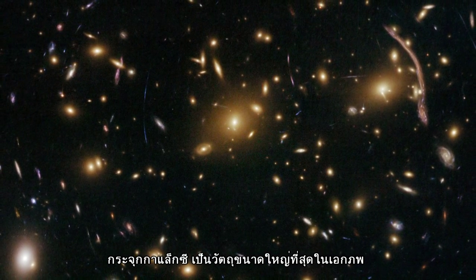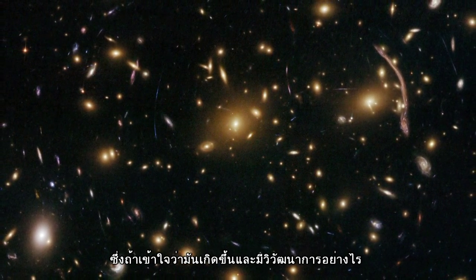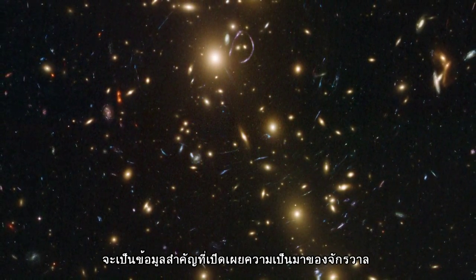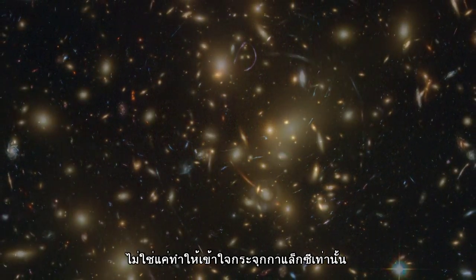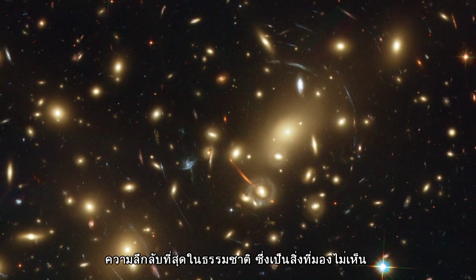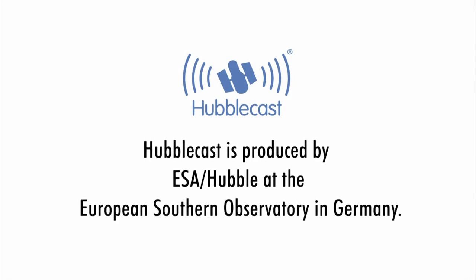Galaxy clusters are the largest objects in the universe to be held together by their own gravity, and understanding how they form and evolve is a vital aspect of unraveling the history of the cosmos. Learning more about dark matter not only furthers our understanding of clusters, but also takes us a little closer to fathoming the nature of this mysterious and elusive substance.